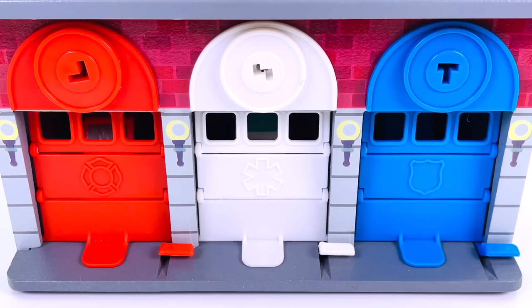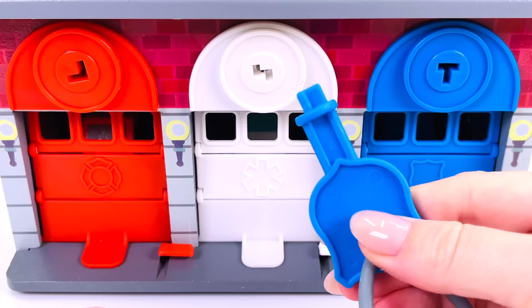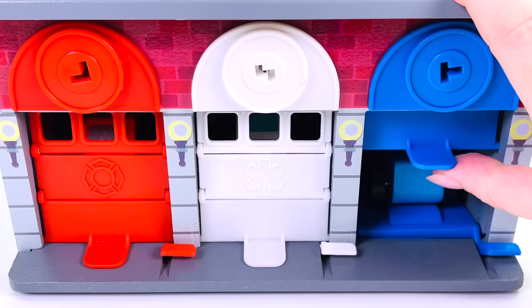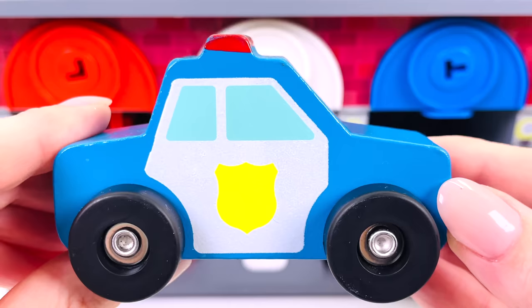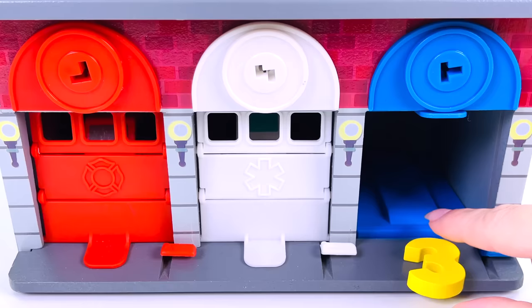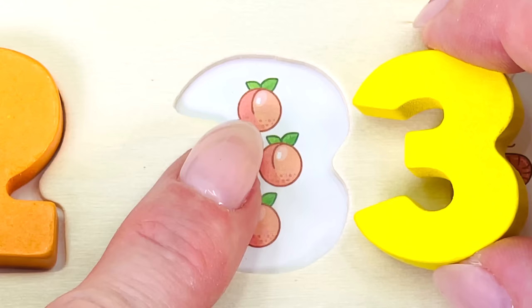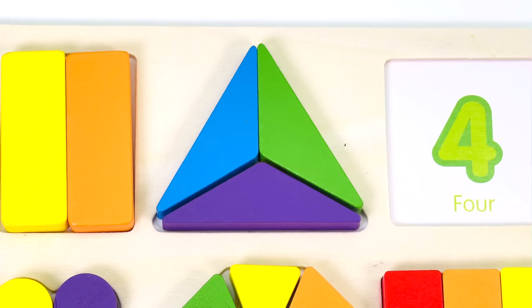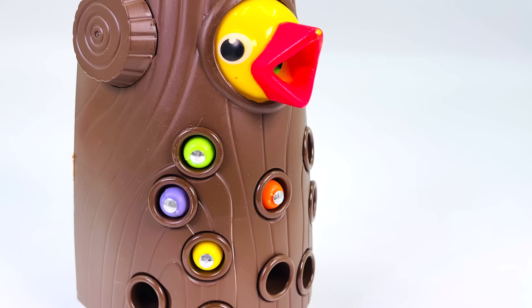There are 1, 2, 3 garages. I have the keys. Let's open garage number 3, the blue one. Let's see if it works. It does — open the door. What's inside? It's a police car! And look, we found another number — it's the number 3. 1, 2, 3 peaches. I'll put the first triangle here, the second one here, and the third one at the bottom. The 3 shapes together make one big triangle.